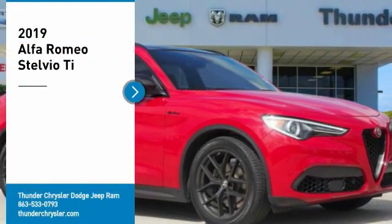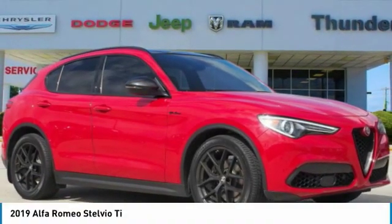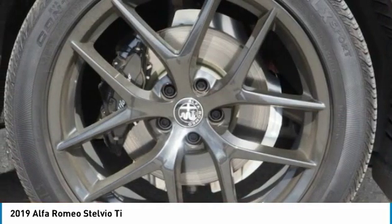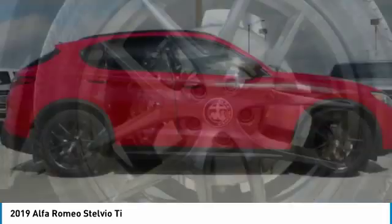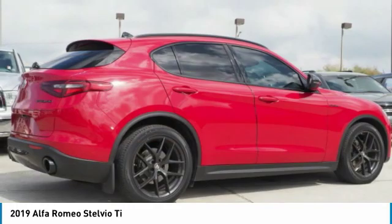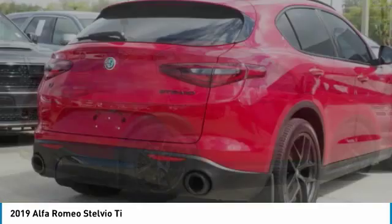We are pleased to show you the 2019 Stelvio. The Alfa Romeo Stelvio provides all the handling you would expect in a performance car with all the functionality of an SUV. The Stelvio will deliver a total driving experience that is sure to make you smile.